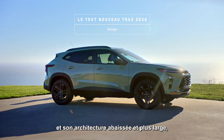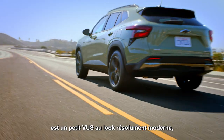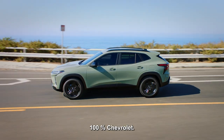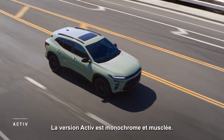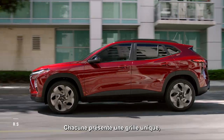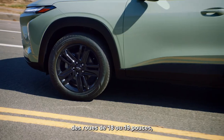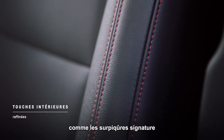With clean, sleek lines and a lower, longer, and wider architecture, the all-new 2024 Trax is a modern, stylish small SUV that's unmistakably Chevrolet. Take your pick of personalities with the muscular monochromatic, active, and sporty RS trim — they each feature unique grills and badging, and a choice of 18 and 19-inch wheels.